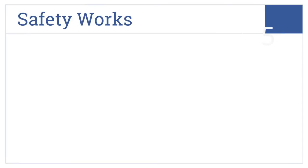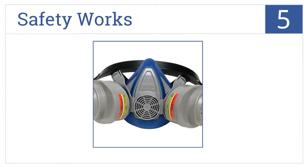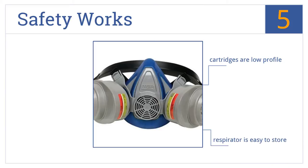At number 5, with its flexible facepiece ensuring a tight seal, you'll feel confident that the SafetyWorks respirator is doing its job to protect you from harm. It comes with low-profile cartridges and is easy to store, but it's not as durable as some other models.